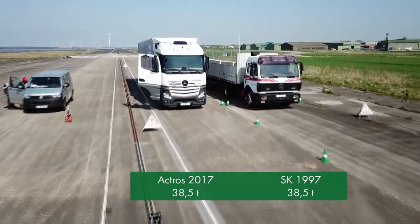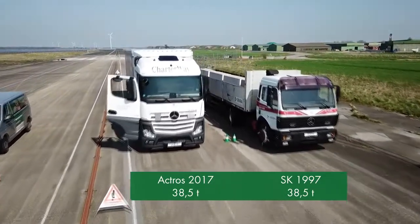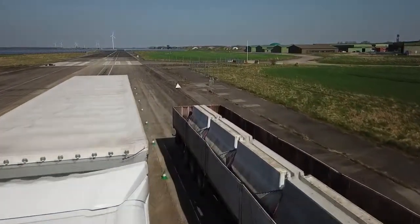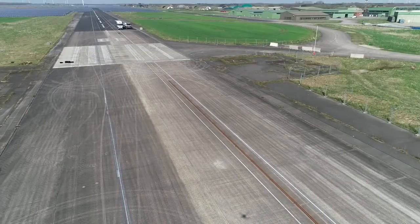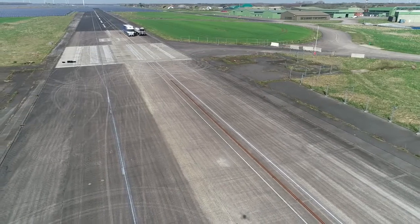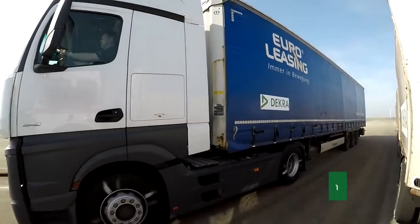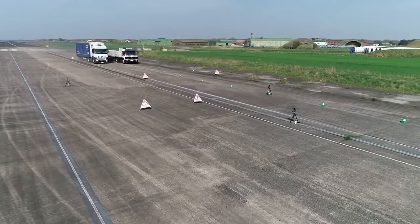Both vehicle combinations were loaded to a gross train weight of 38.5 tons. The experts wanted to find out how the two models differ in terms of braking distance. Both vehicles were initially accelerated to 80 kilometers per hour and then fully braked at the same time.